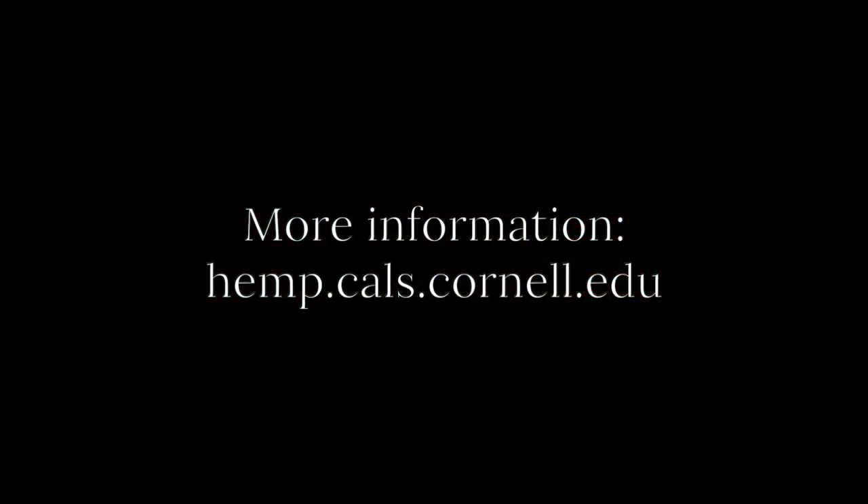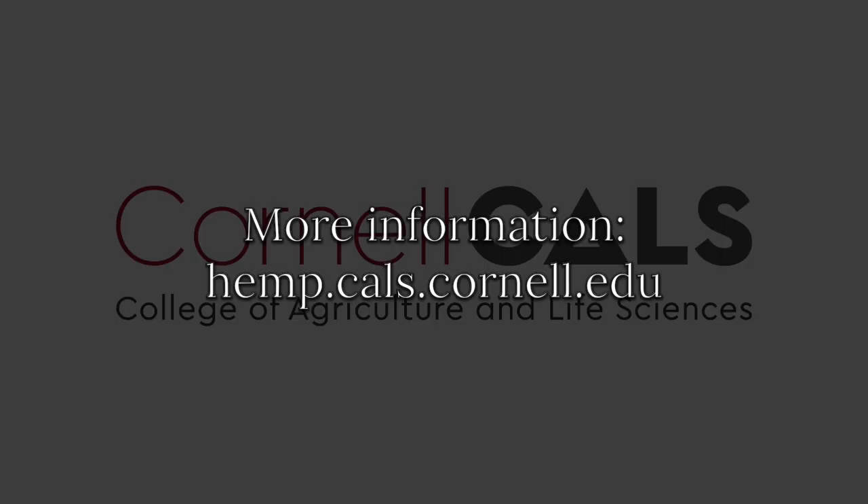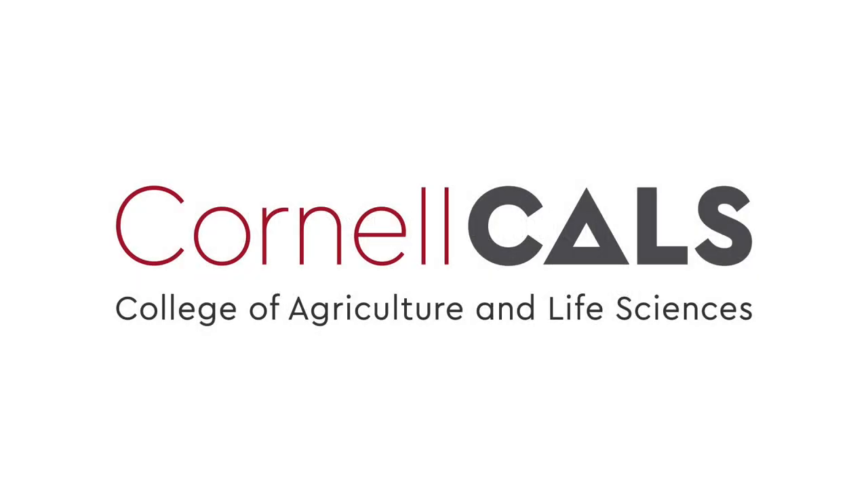Thank you so much for your presentation, Steve — it was a great presentation. Thank you for answering all these questions; the audience is pleased we were able to get to all the questions. Please join us in two weeks for our last webinar on May 3rd, focused on hemp processing, extraction, and testing by Jamila Lamalfa Donaldson from Averiswith University. Thank you so much, everyone.